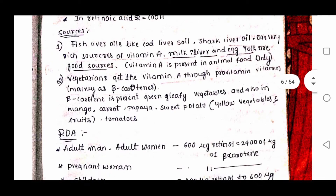The sources of vitamin A include fish liver oil, cod liver oil, and shark liver oil, which are very rich sources of vitamin A. Milk, liver, and egg yolk are also good sources of vitamin A.